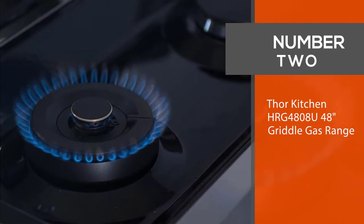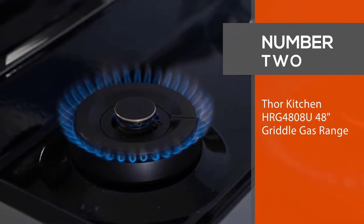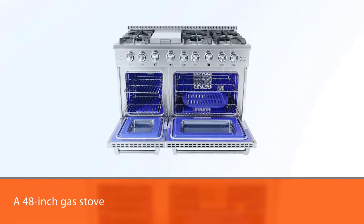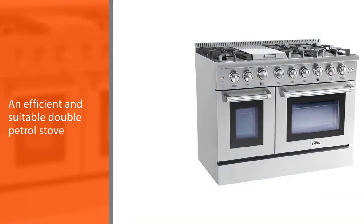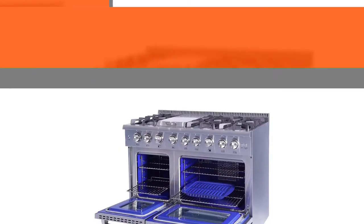Number two: Thor Kitchen HRG4808U 48-inch griddle gas range. You'll discover that it is a joy to do your cooking and baking using this 48-inch gas stove. It is fairly durable as it is constructed with cast iron cooking grates.